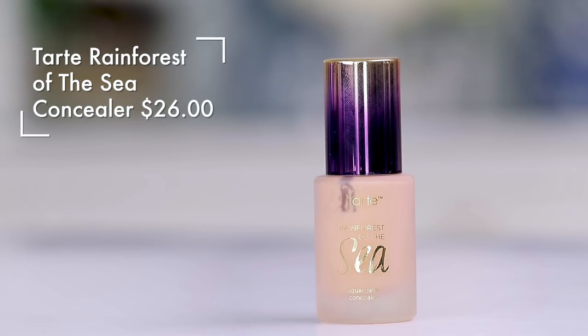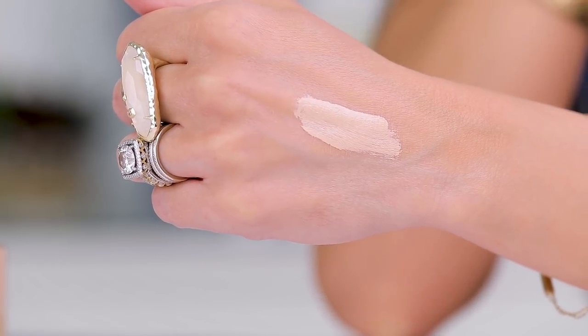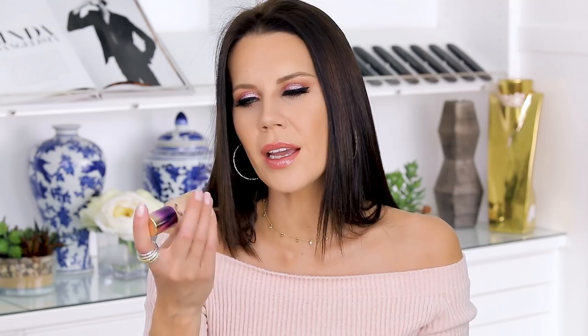Speaking of Tarte, this one — I don't know why I hold on to it. I see a few people really loving it and I think, well maybe, because I like Tarte Shape Tape so much. But this one smells like straight-up wart remover, it doesn't really stay put on me, and I just don't like it. So I'm getting rid of this.